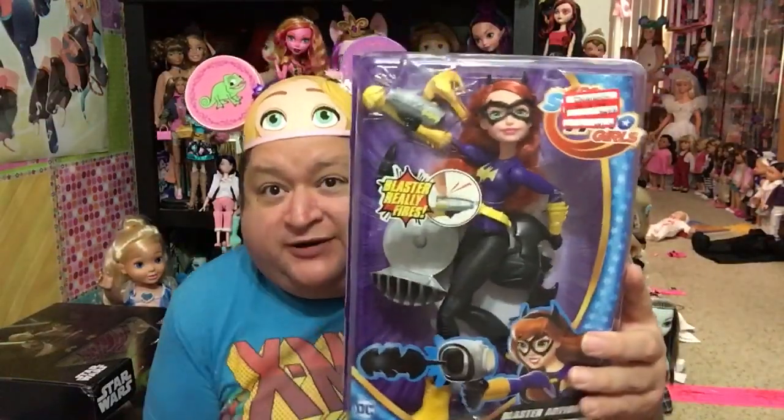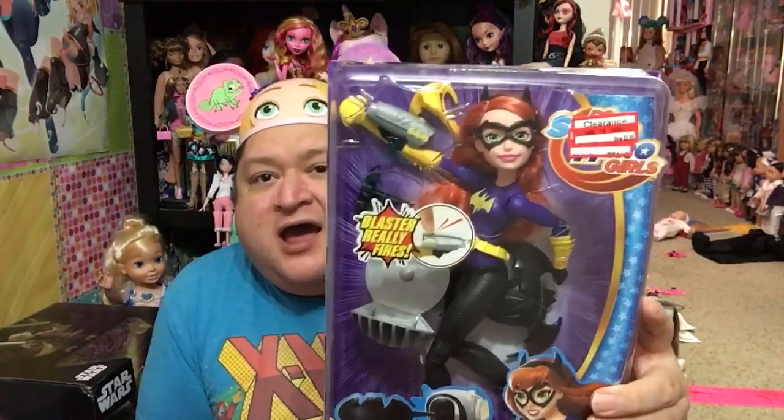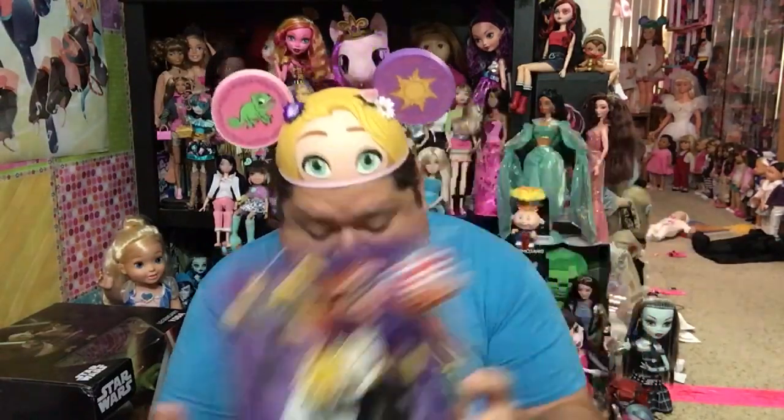At Target, I got this Blaster Action Batgirl for $5.98 — DC Superhero Girls. Yes, please! Target's having some really good clearance right now, and I absolutely love this doll. The regular price was $19.99, and I actually never seen this doll on the shelf before. But I was happy to get her for $5.98.